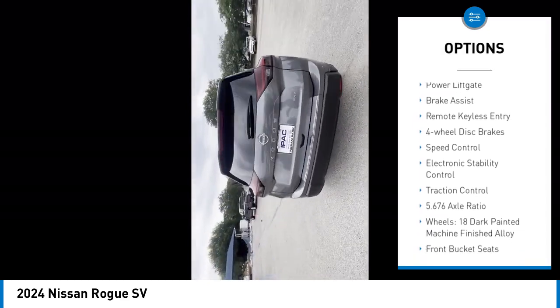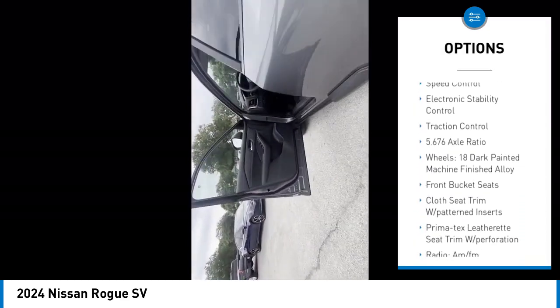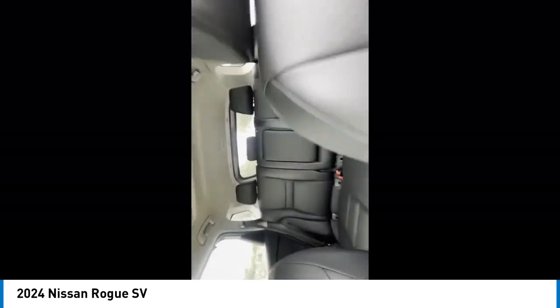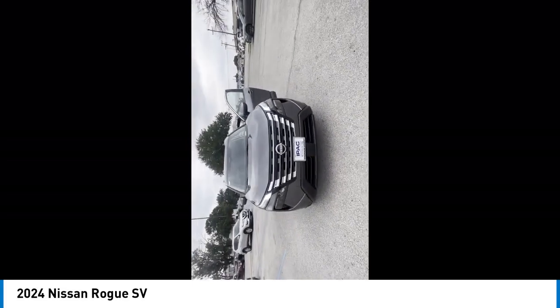alloy wheels, rear spoiler, power liftgate, brake assist, remote keyless entry, four-wheel disc brakes, speed control, electronic stability control, traction control.